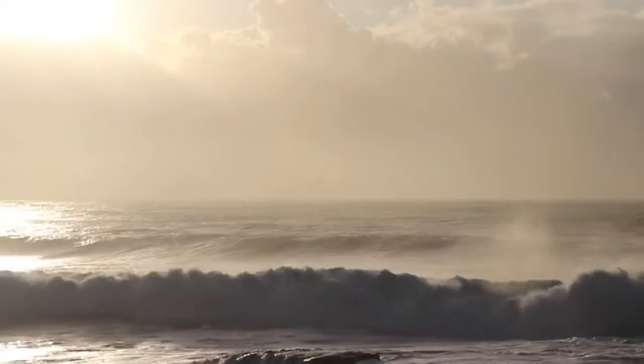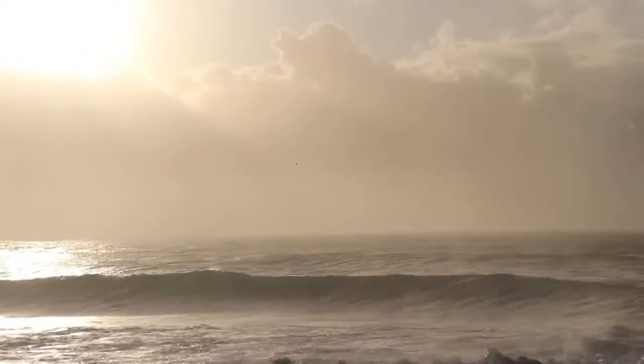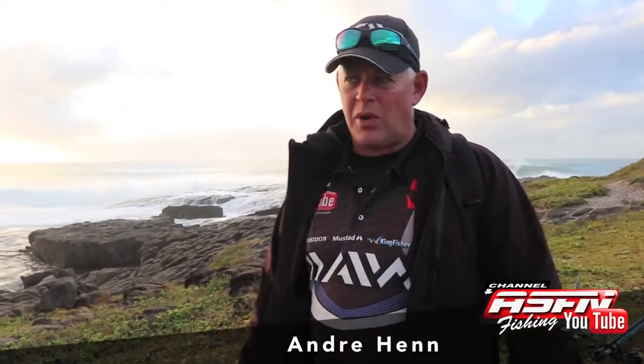Hi guys, as you can see behind me the sea is on its head. Two days of solid 60km/h south-west. That's a 3.5 to 4 metre swell currently and not many options. We went to Salt Rock yesterday, same story — we fished on the side for carp. The boiling pot is totally out in this swell.